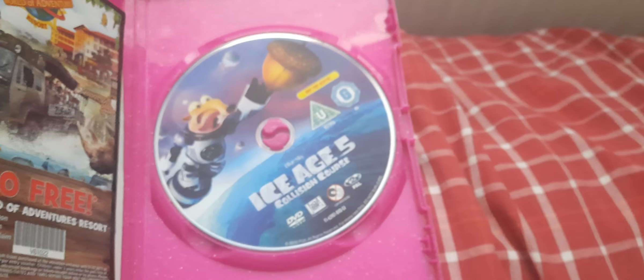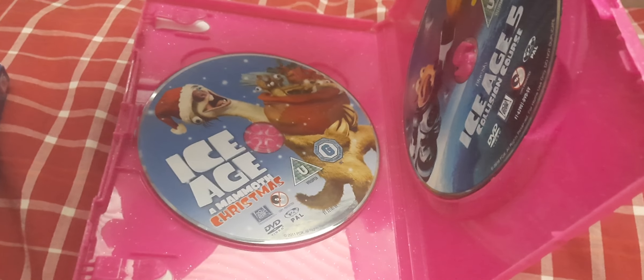Let's open it up now, shall we? Here I have a DVD disc and a bonus Christmas disc.